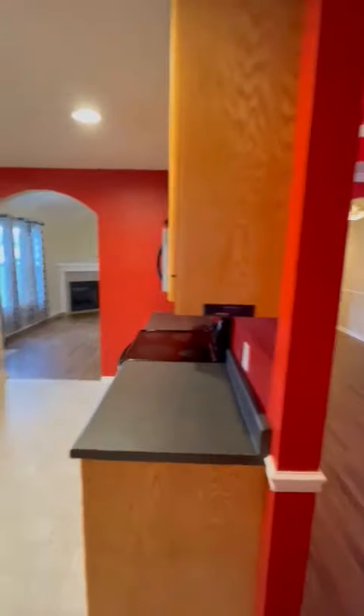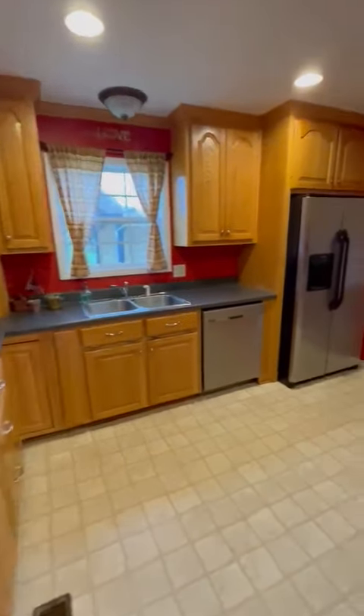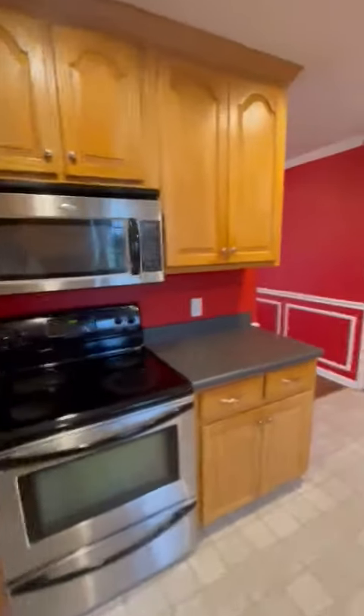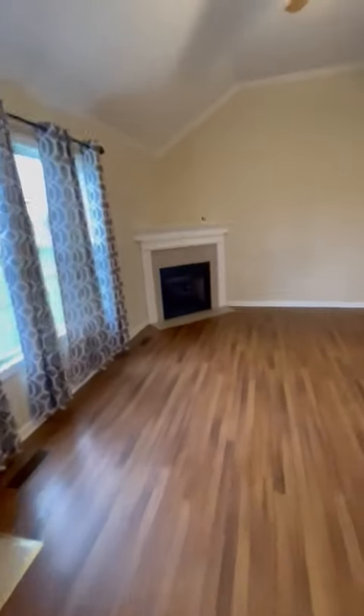The kitchen has a double tray ceiling and just circles around. This would be the double garage with a side door to walk out, windows out there, and a water heater. Appliances include a dishwasher, refrigerator, range, and microwave. Inside the cabinets there's a lazy Susan, and there's a gas fireplace.